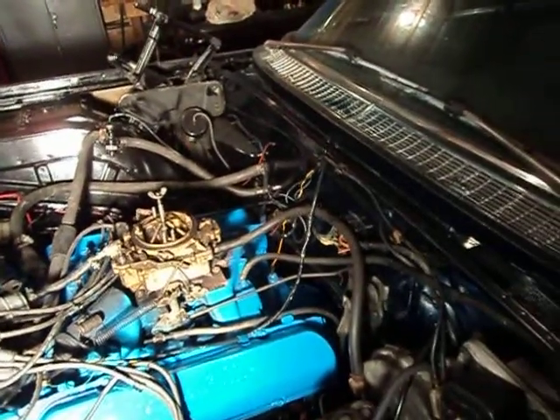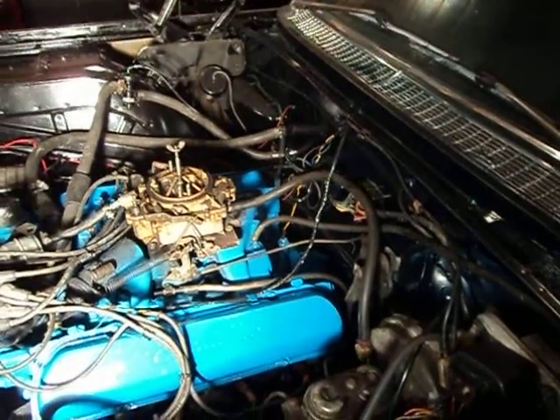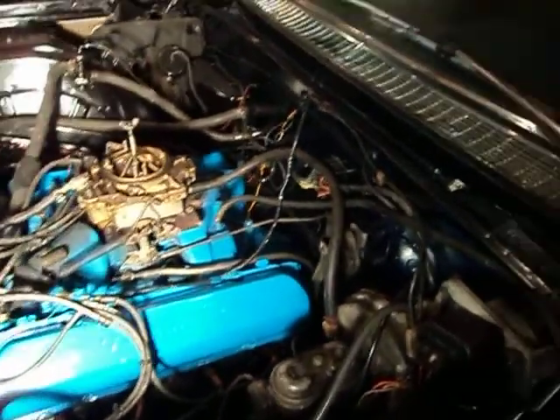So I got to put the hood back on, and there's a lot of housekeeping, but I got enough done to see if it's going to run well and all the wiring is going to be working.